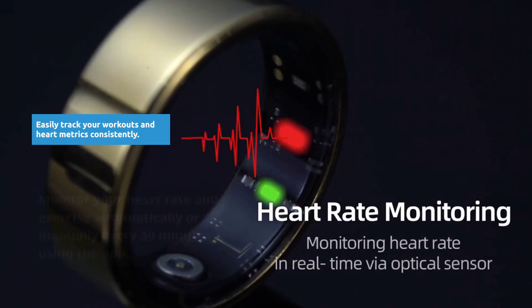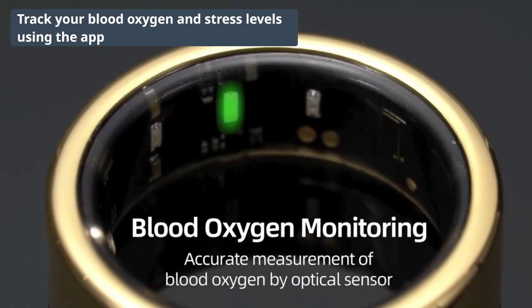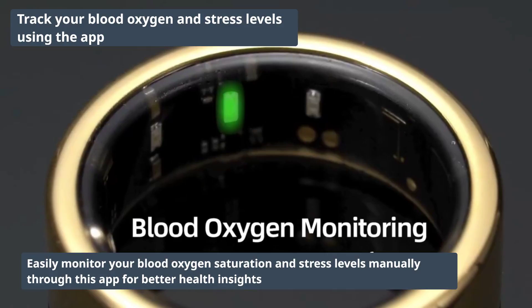Track your exercise, heart rate, and HRV automatically every half hour or manually via the app. Monitor your blood oxygen saturation and stress levels manually through the app.